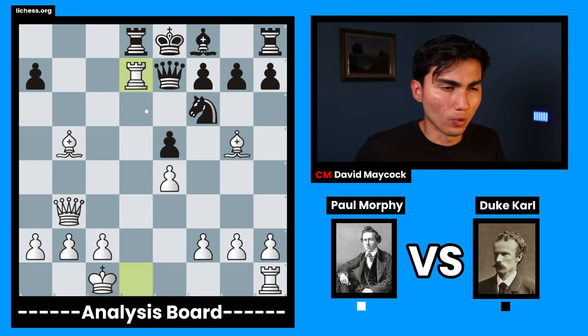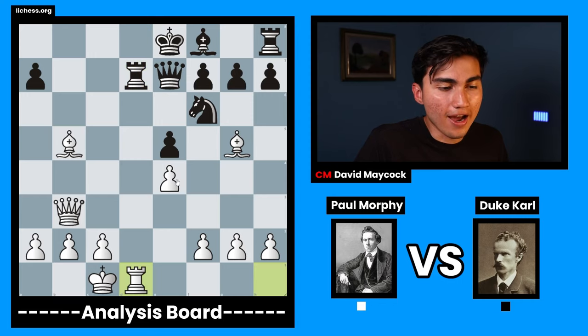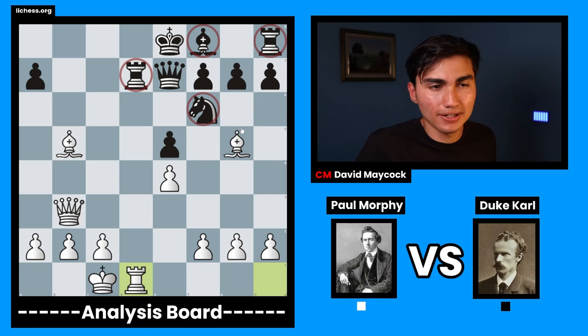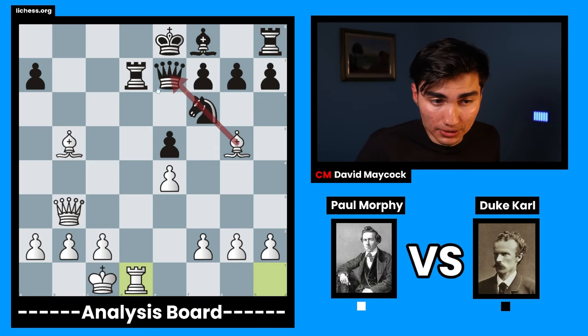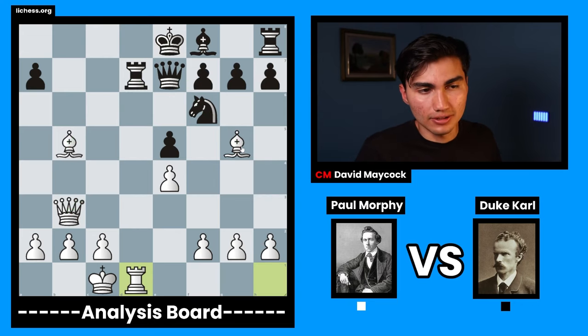If you were not convinced about what Paul did before, then this will convince you, because Paul sacrificed even more material. Black had to take — there's not much to be done. Now Paul Morphy has developed every single strong piece in their position, and once Paul Morphy does this, everything breaks down for black because black is not in time. Look at black's pieces — all pinned, all at the back, doing nothing. Look at white's pieces — doing a lot, attacking, pinning. Incredible.